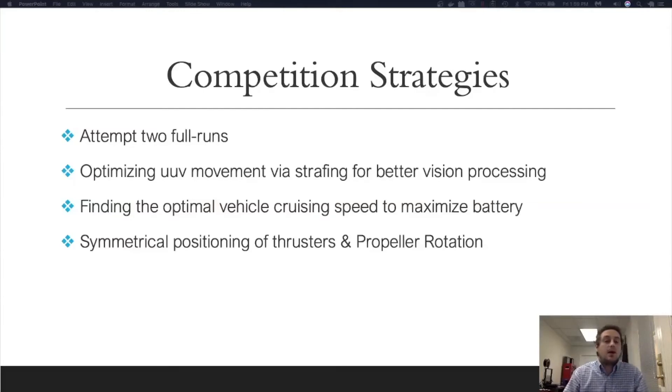In addition to this, going back to attempting two full runs, we wanted to find the optimal vehicle cruising speed in order to maximize our battery. Finally, the propulsion system strategy for the coin flip and the style points was to have symmetrical position of the thrusters and propeller rotation in order to rotate the sub in a 360-degree motion without changing the sub's position in the x-y-z plane. This would provide greater positional accuracy at the end of the maneuver to continue to the next task.